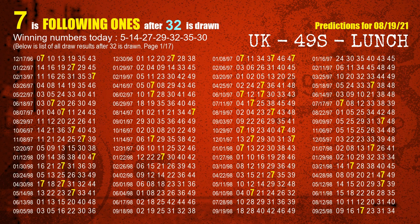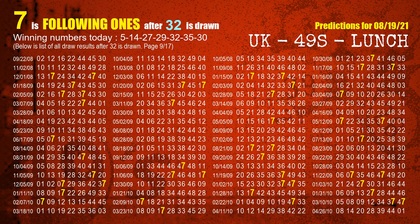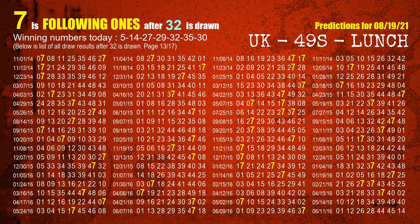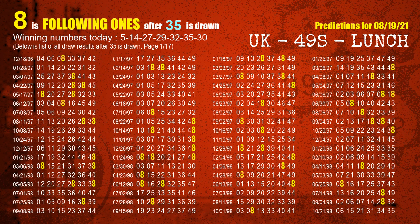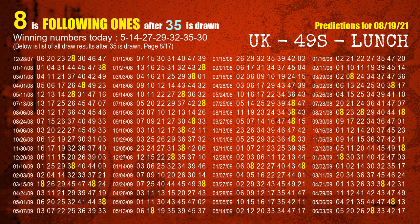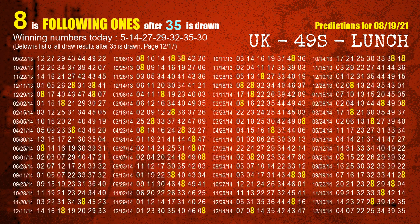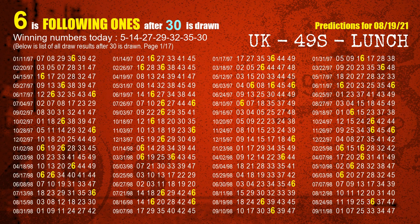The fifth winning number is 32. The most frequently following units digit is 7 when 32 is the winning number in last draw. The sixth winning number is 35. The most frequently following units digit is 8 when 35 is the winning number in last draw. The booster winning number is 30. The most frequently following units digit is 6 when 30 is the winning number in last draw.